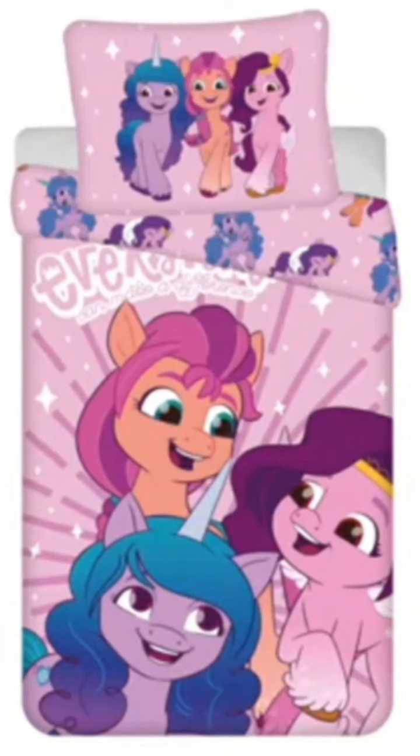Hey guys, welcome back to Candy Pop Drop, and in today's video — it's a My Little Pony art style week.